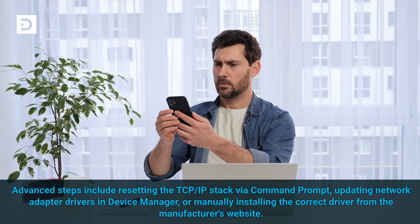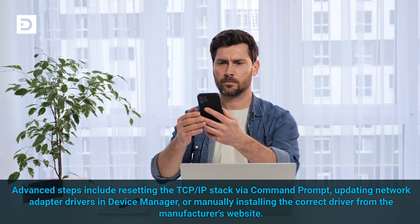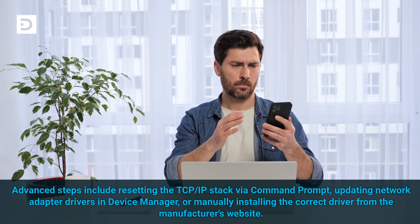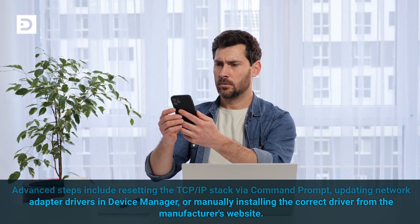Advanced steps include resetting the TCP/IP stack via the command prompt, updating network adapter drivers in Device Manager, or manually installing the correct driver from the manufacturer's website.